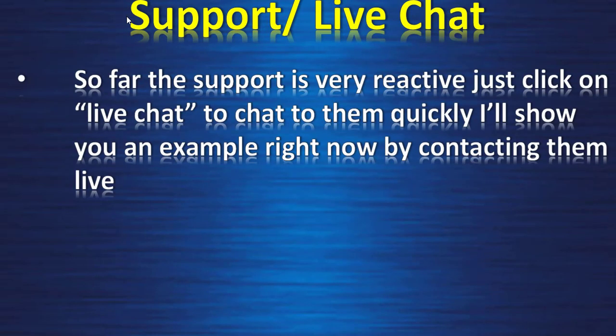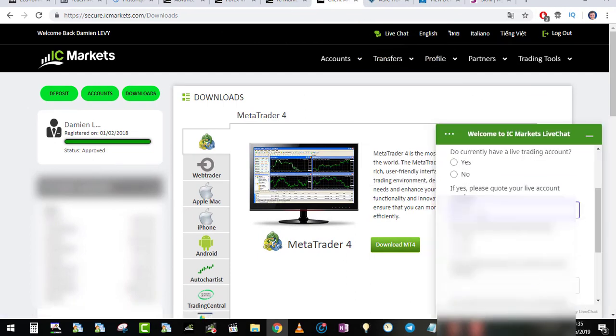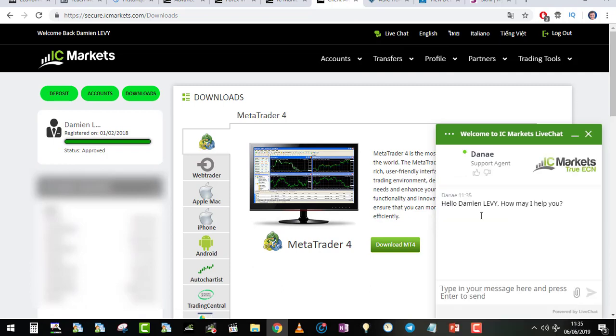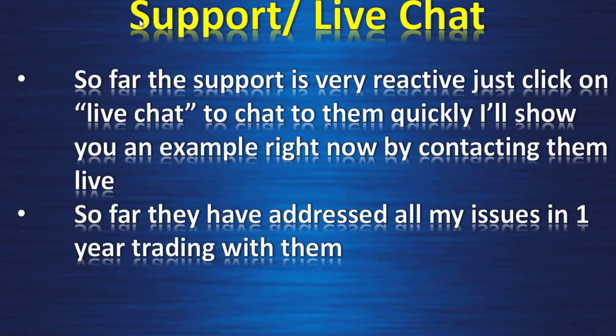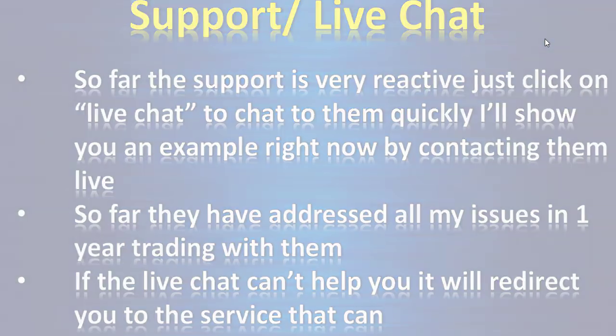Support — live chat. So far the support is very reactive. Just click on live chat to reach them quickly. I'll show you an example right now by contacting them live. Once you are logged in, click on live chat, put your email, enter the account number and enter. Someone is ready to talk to you — it took maybe two to three seconds. There are busy times of day where you may wait two to three minutes, but on average it's very fast. In one year trading with them they have addressed all my issues. If live chat can't help you, it will redirect you to the service that can.